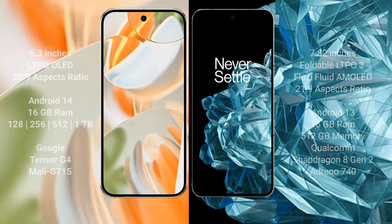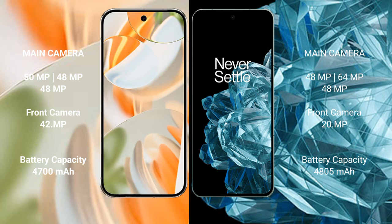The Google Pixel 9 Pro features a triple rear camera setup: 50MP plus 48MP plus 48MP, and a 42MP front camera. The OnePlus Open also features a triple rear camera setup: 48MP plus 64MP plus 48MP, and a 20MP front camera.